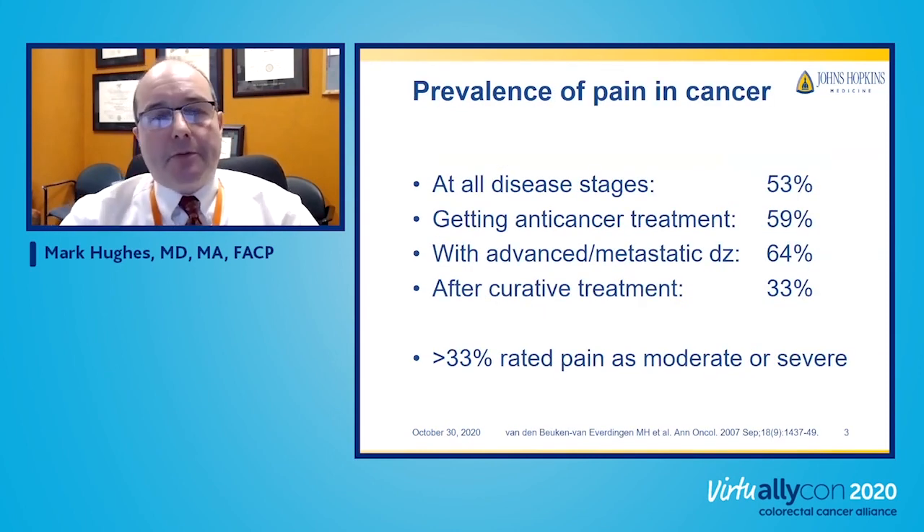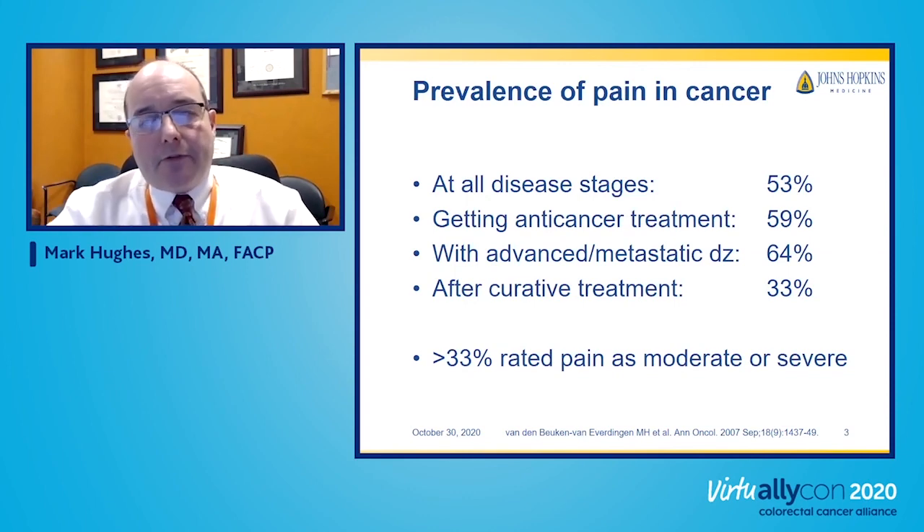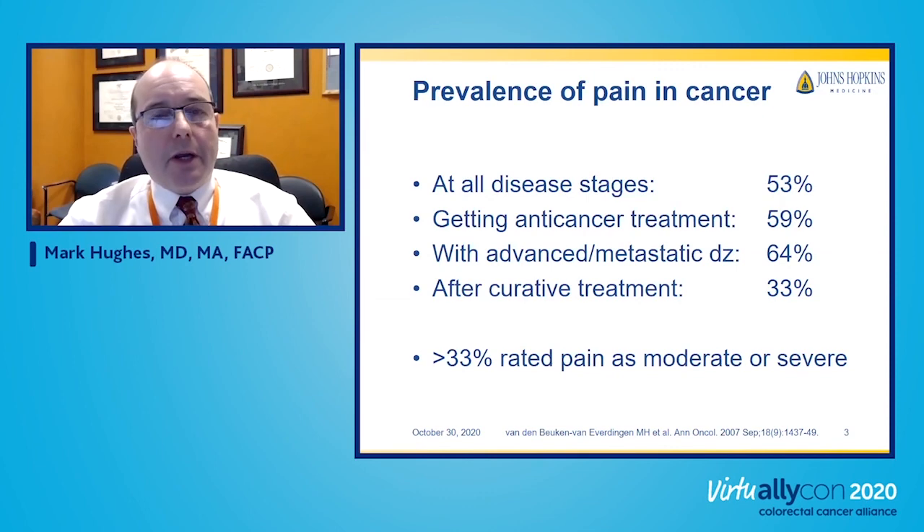First, I want to start with the prevalence of pain in cancer. A systematic review of the medical literature spanning 40 years, done by investigators in the Netherlands looking at international studies, found that for cancer at all stages, about 53% of patients reported pain. Those in active anti-cancer treatment had pain 59% of the time, and when the cancer was advanced, that rose to 64%. Even patients who had been cured of cancer still reported pain about a third of the time, and across the board, one-third rated their pain as moderate or severe — definitely an issue that needs attention in cancer care.